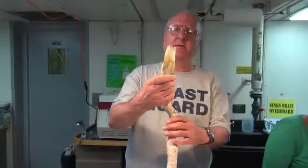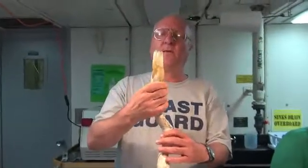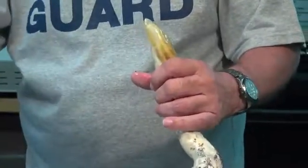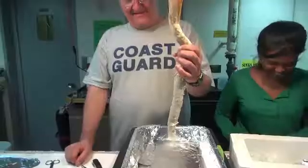In order to study those microbes, Felbeck has to remove them in the lab. He starts by cutting a small hole at the base of the worm's tube. A hole lets air inside and helps tease the worm out.